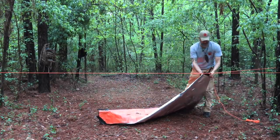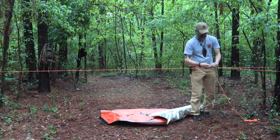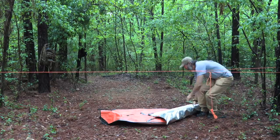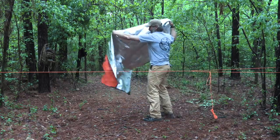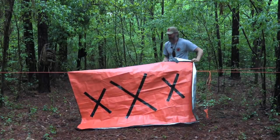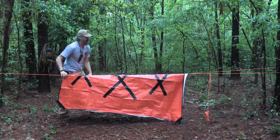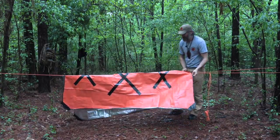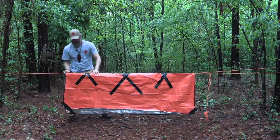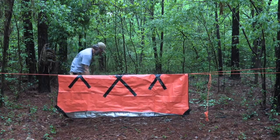This also works well if you've got a hammock. I'll give myself a little more room so the cordage doesn't pull through. Throw an A-frame on this really quickly — about center line. All I've got to do is stake out my four corners, and I've got two-sided protection from the weather with a little bit of breathability.